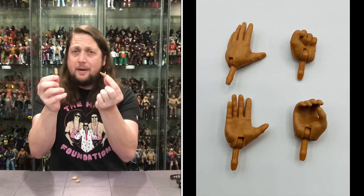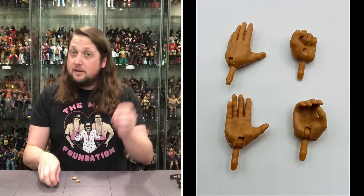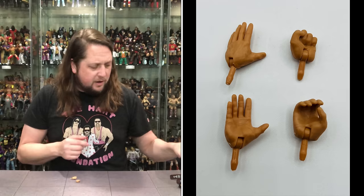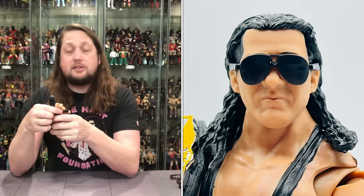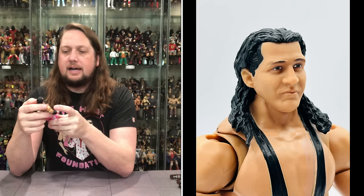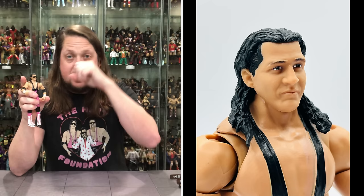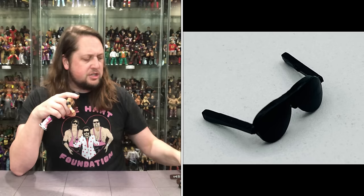We got two open hands out of the package — Bret Hart's going to slap somebody silly or give you one of these. Now out of the package he's got a fist of fury and a gripping hand, with alternates included. Diving into old Bret Hitman Hart himself — he does have a rubber band wrapped around his head, which is nice because it keeps those glasses on him. He's got his black shades on — at this time Bret just wore black shades, not silver or gimmick shades. They look really good.